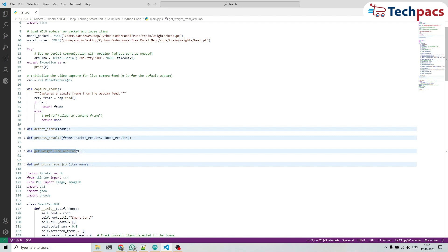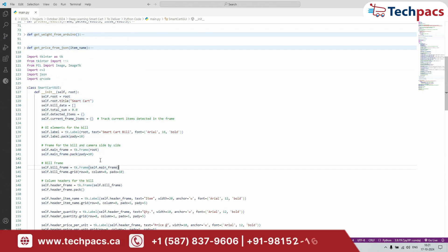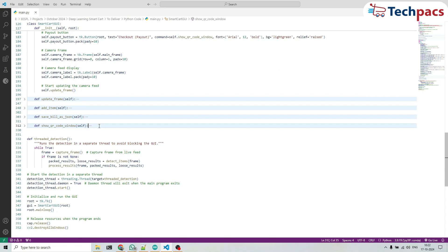GetWeightFromArduino reads the weight data from the Arduino and returns the value, or zero if something goes wrong. GetPriceFromJSON finds the price of an item by searching a JSON file — if found it returns the price, otherwise zero is returned. SmartCartGUI.init sets up the layout for the bill, live camera feed, and buttons, and stores item and price data. UpdateFrame keeps the camera feed live, showing detected items and their weights in real-time. AddItem adds detected items to the bill, fetches their prices, and updates the total cost based on weight or quantity. SaveBillAsJSON saves all bill data to a JSON file, and ShowQRcodeWindow generates a QR code with the total bill, allowing the user to scan and pay. Throughout, threaded detection runs in the background, ensuring the interface stays responsive.